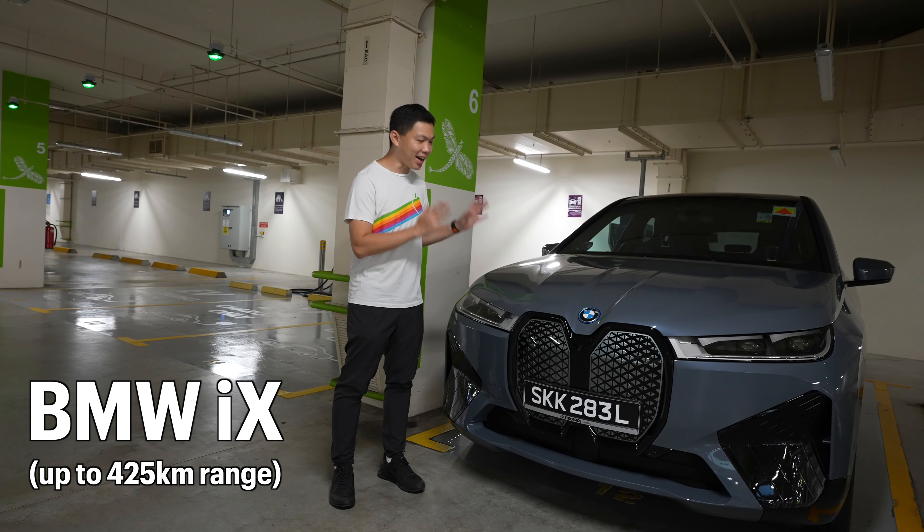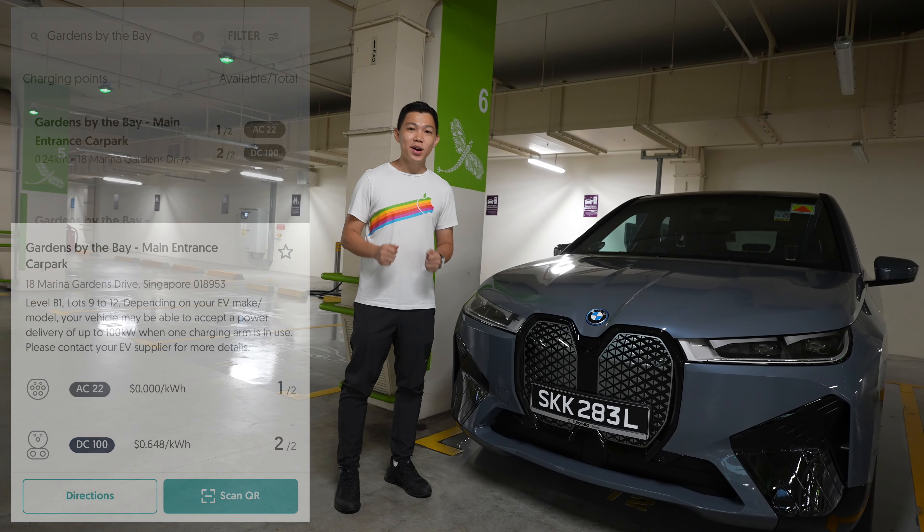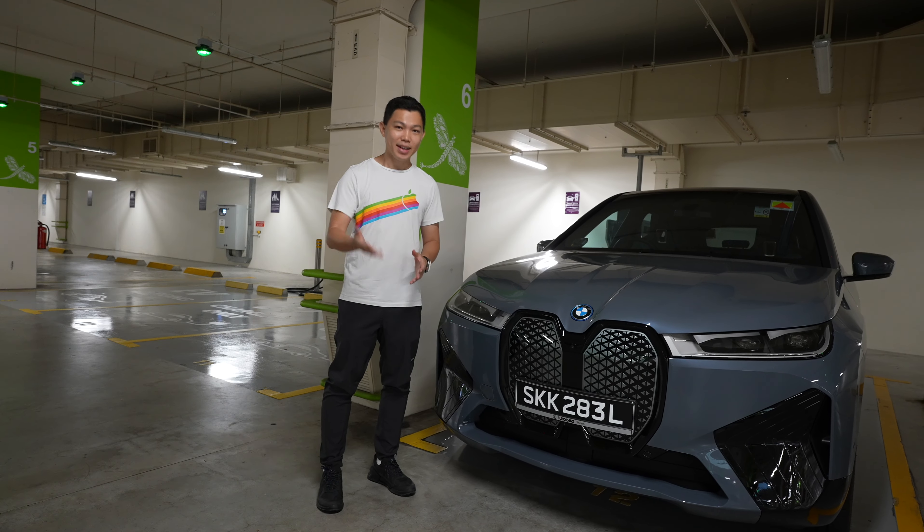This is my last day with the BMW iX. It is a great car and today I'd like to give you a tour of the SP Charger here at Gardens by the Bay, Basement One Car Park. Come join me.